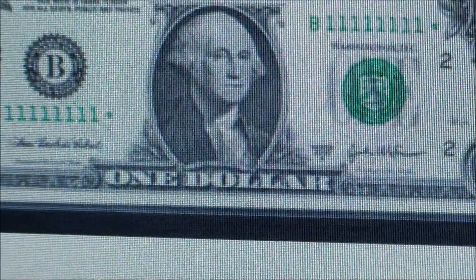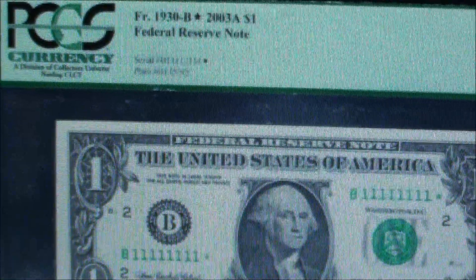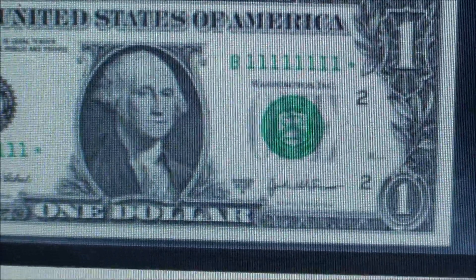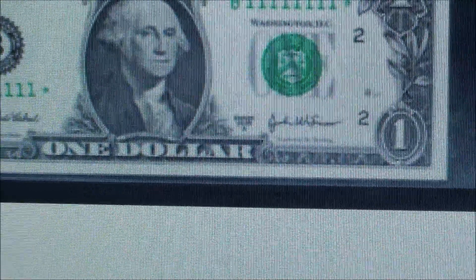I know this isn't typical and I don't expect to find something like this, and yeah I know it's graded which isn't hard to get, but take a look at this. It's a solid star note. It's on the computer so it's a little fuzzy, but it's a series 2003A.